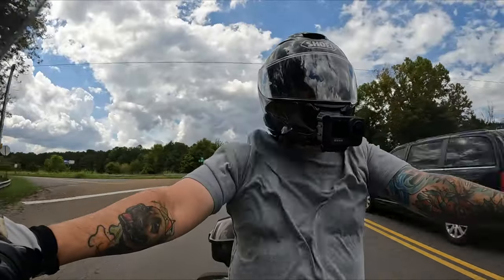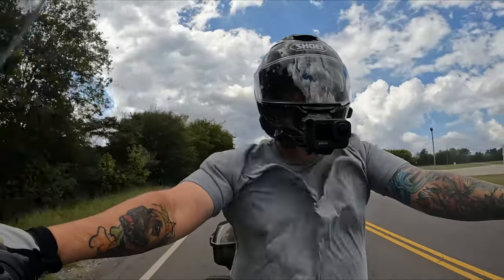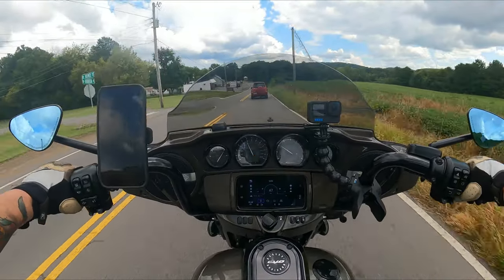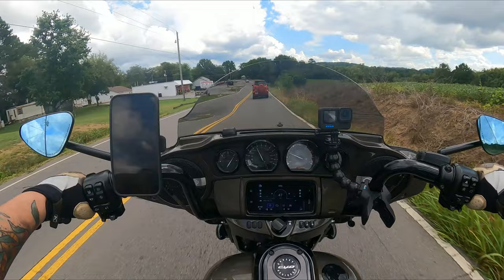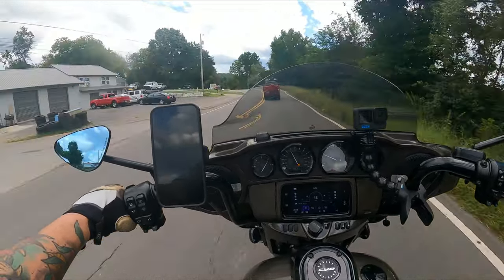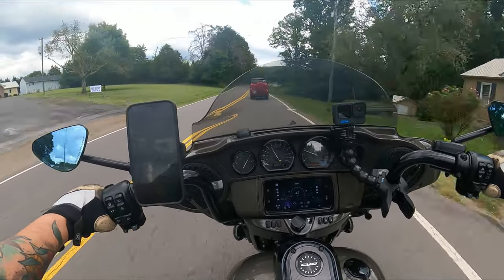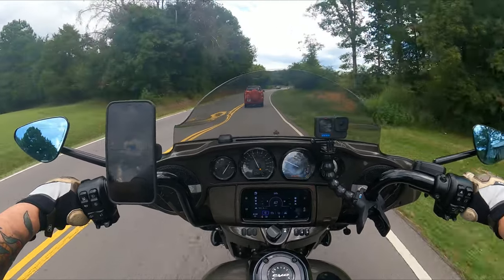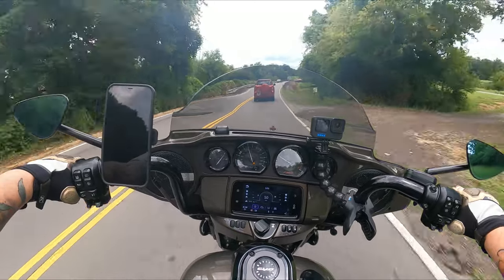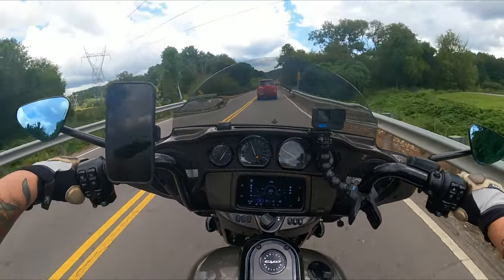All in all, the Harley-Davidson CVO is a fantastic motorcycle and I don't want to trade this bike or get rid of it for a long, long time. I really want to put a lot more miles on this bike. If you're thinking about getting a CVO, let me know in the comments below — what kind are you thinking about getting, what paint do you have your eye on? And if you've previously owned a CVO, whether your experience is good or bad, let me hear it in the comments.